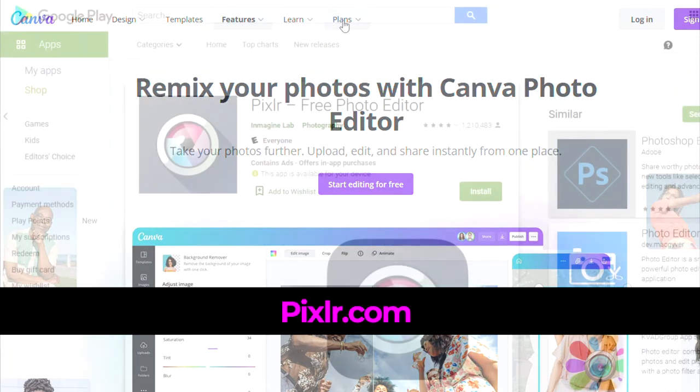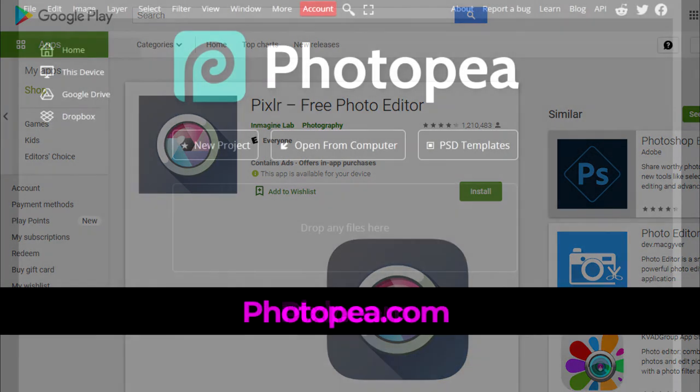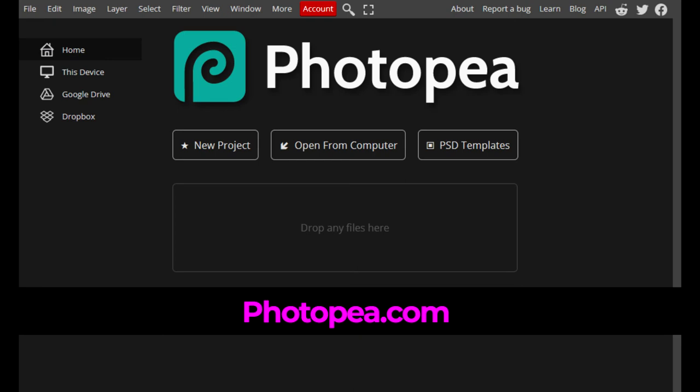Pixlr, which is a Google Play app, has some of the capabilities of Photoshop and is pretty good in comparison. You can create new or edit existing images — it's simple to use for the most part and quick to load. Photopea is an online picture editor that works with PSDs, PNGs, GIFs, JPEGs, SVGs, XDs, sketch files, PDFs, and more. Along the lines of Adobe Photoshop, it has many of the same tools, such as layers, which is a valuable asset.